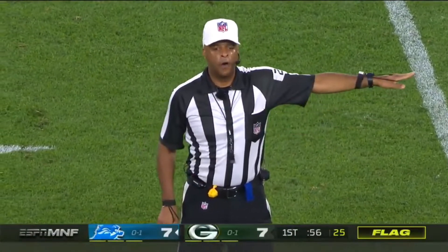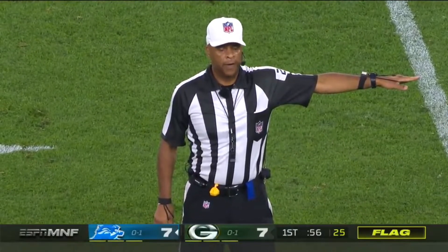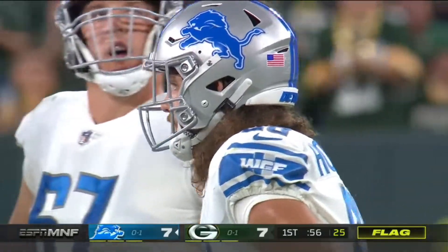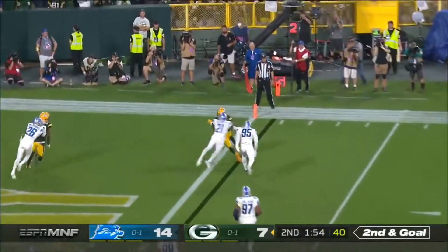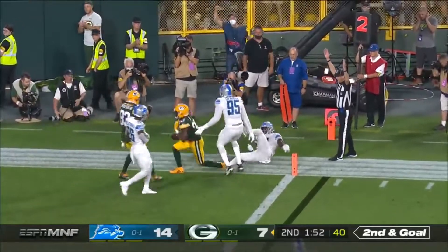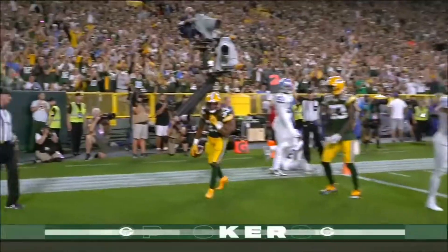False start, offense, number 88. Five-yard penalty, still for a touchdown. Rogers wants to throw for it again, and he's got it — Aaron Jones. Touchdown, Packers.